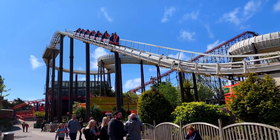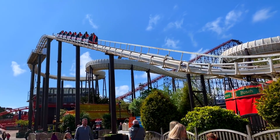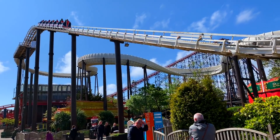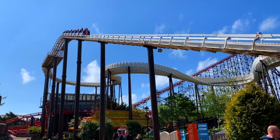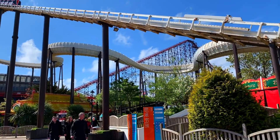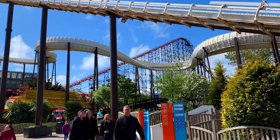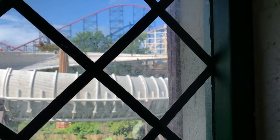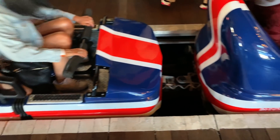Here we have Avalanche, one of the toboggan-style coasters here. It's a pretty good ride - really cool because it's in the middle of the park. One of our first rides of the day, and it gives you some perspective on what the whole park looks like.